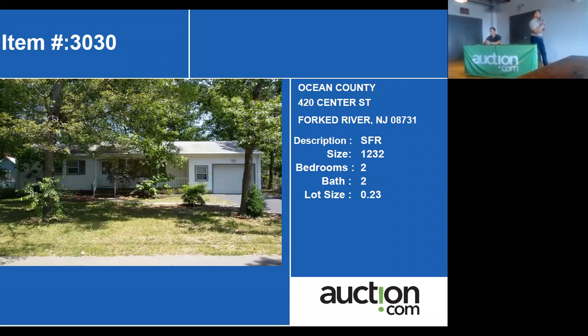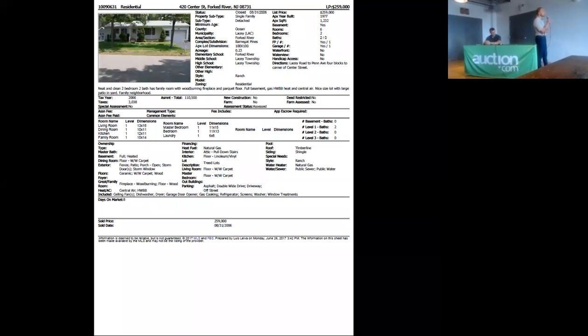You can see if you find any data. We've got a building on the sheet and it does also specify that it is 2-bedroom, 2-bath at the moment, 100 by 100 lot.